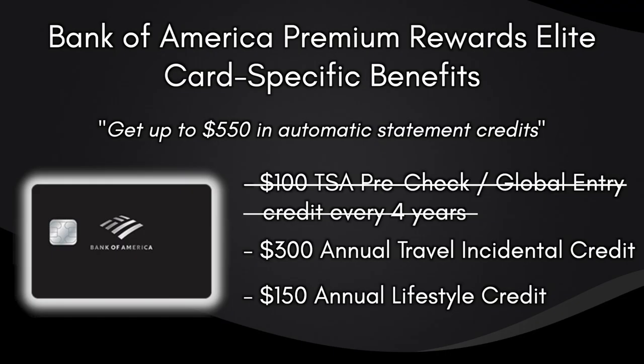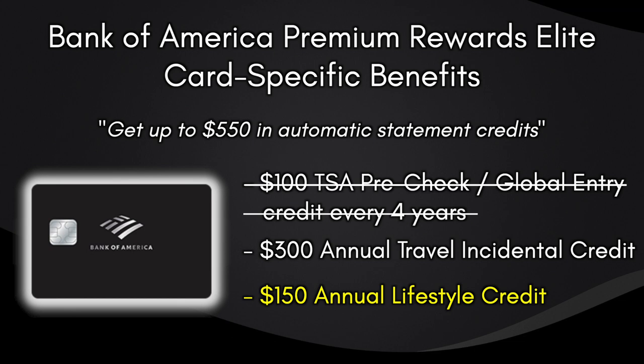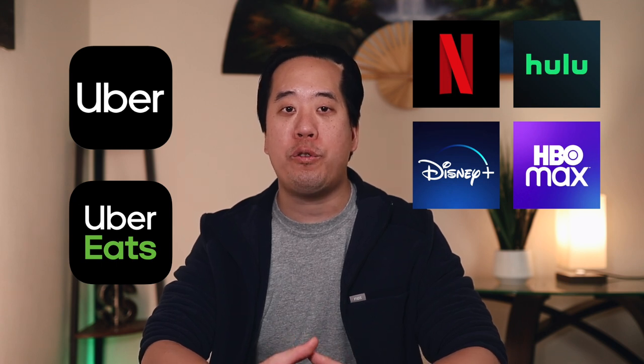The travel incidental credit offers up to $300 in statement credits for airline lounge fees, seat upgrades, baggage fees, and in-flight services. Unlike the Amex Platinum's $200 airline incidental credit, you don't have to select a single airline — it can be used across multiple airlines. The only restrictions are that Allegiant Air, Spirit Airlines, and Sun Country Airlines don't qualify. The $150 lifestyle credit covers food delivery, streaming services, fitness subscriptions, and rideshare services — including Uber, Uber Eats, Netflix, Hulu, Disney Plus, and HBO Max — making it easy for most people to maximize.